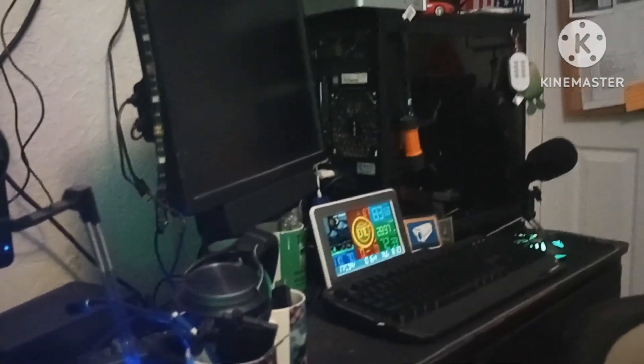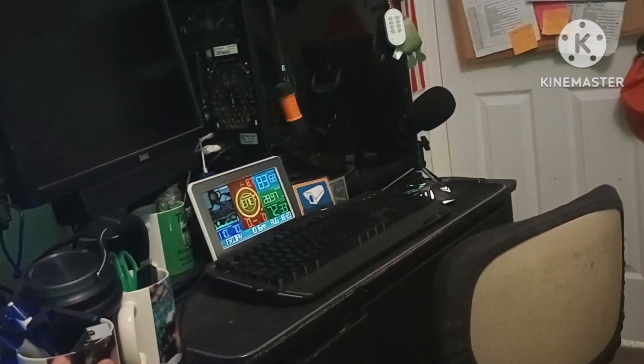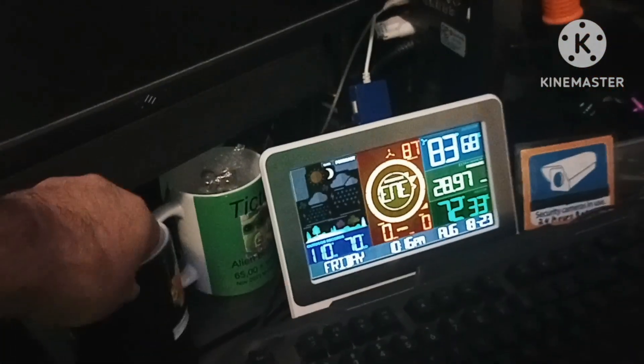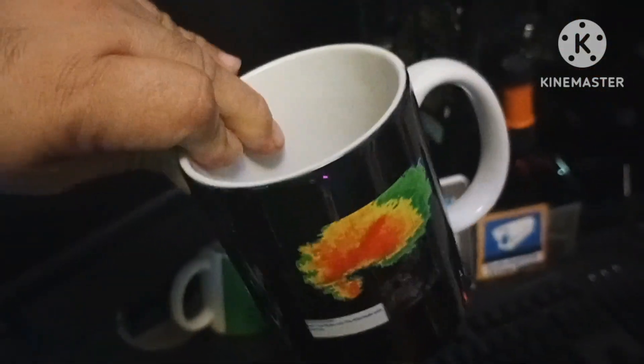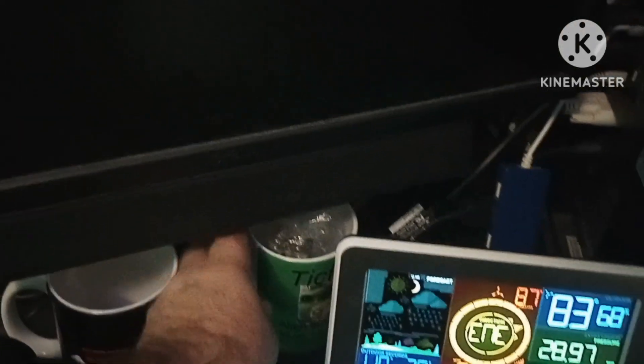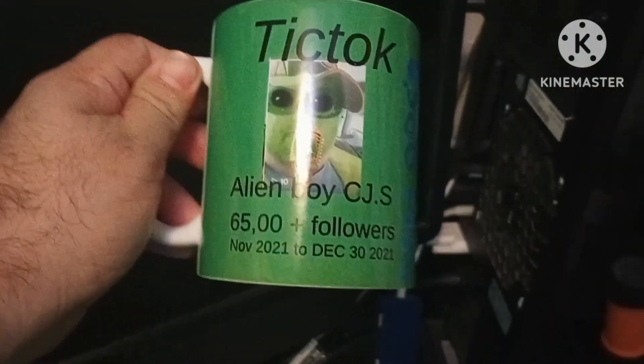If you want to help us out, just share with your friends and family. I create coffee cups for all my success channels — here's one of my weather channel cups. We had shirts, hats, and all kinds of merch at one time. I got all my stuff on private now.